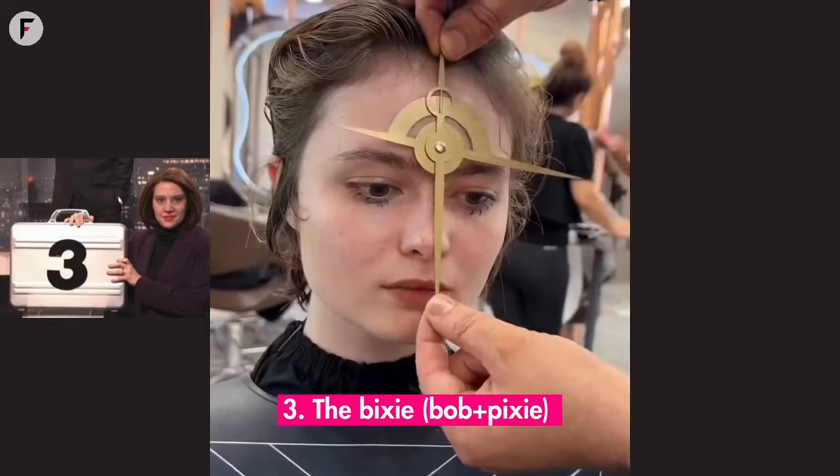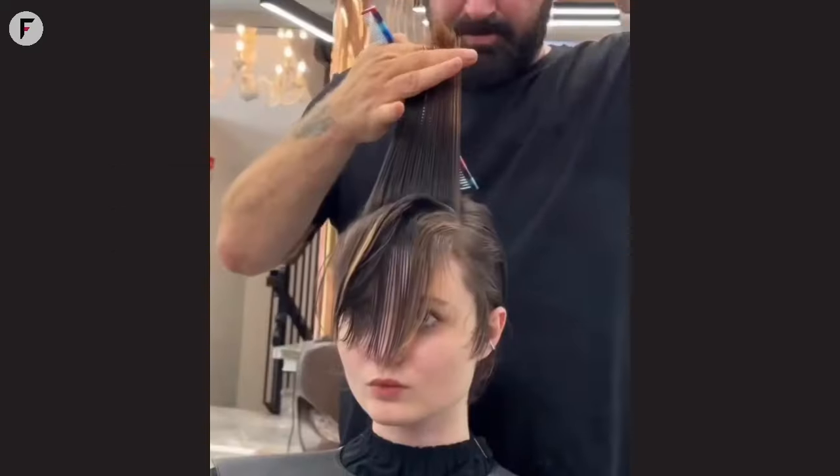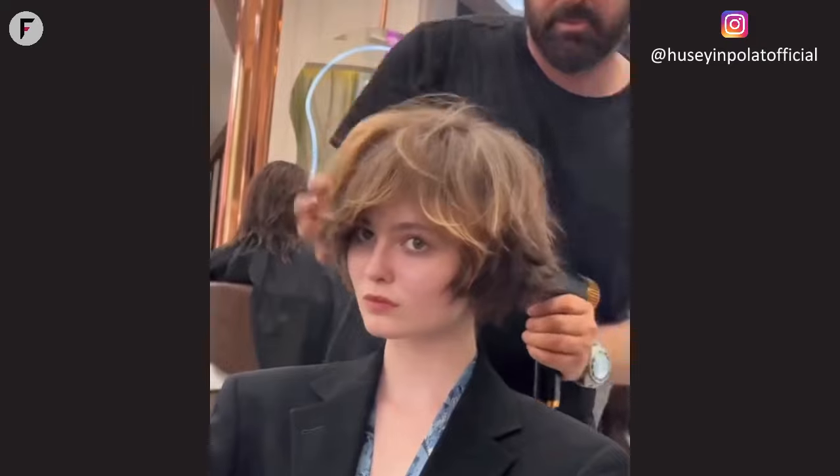3. The Bixie — Bob plus Pixie. Rise and shine with the Bixie, a magical blend of Bob and Pixie. This cut is the confidence boost every round face needs. It's a fresh start, a new chapter, and a radiant you.